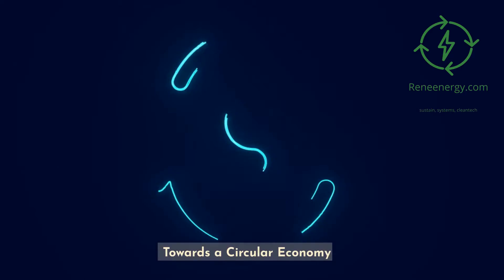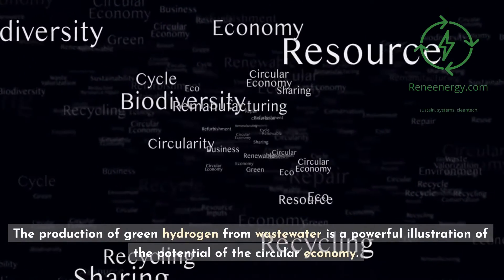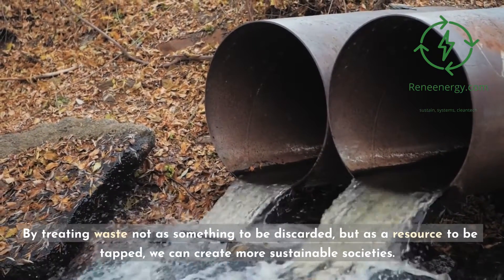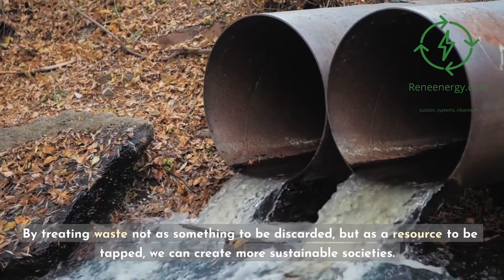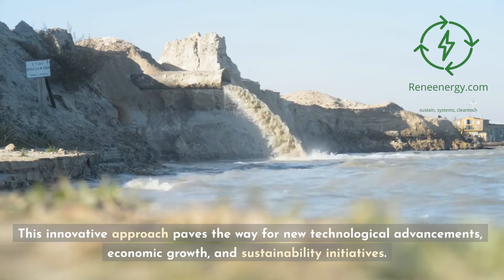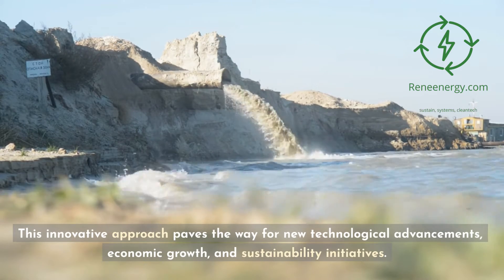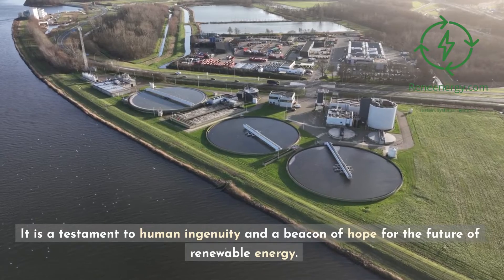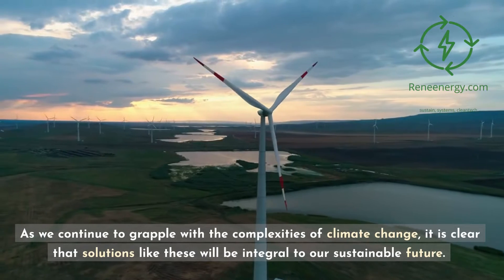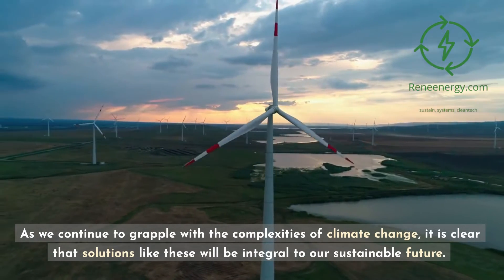Towards a circular economy. The production of green hydrogen from wastewater is a powerful illustration of the potential of the circular economy. By treating waste not as something to be discarded, but as a resource to be tapped, we can create more sustainable societies. This innovative approach paves the way for new technological advancements, economic growth, and sustainability initiatives. It is a testament to human ingenuity and a beacon of hope for the future of renewable energy. As we continue to grapple with the complexities of climate change, it is clear that solutions like these will be integral to our sustainable future.